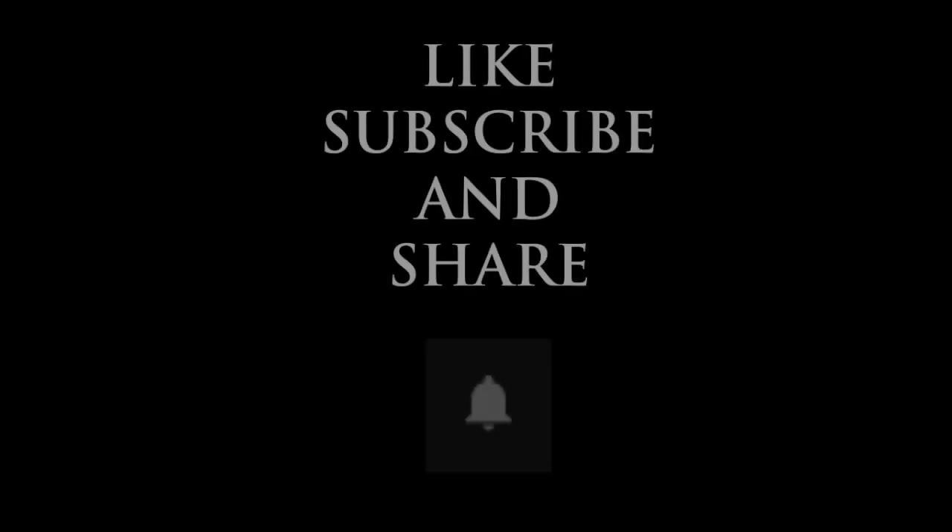Thank you to all of my subscribers and thank you for watching. If you're new to the channel, like, subscribe, and share. And don't forget to hit the bell icon for notifications when new videos are uploaded.